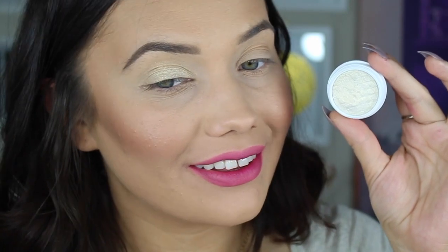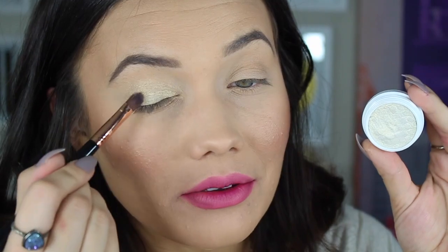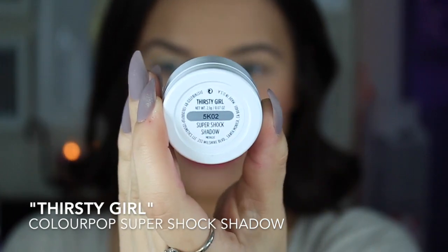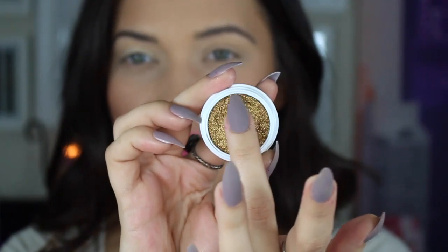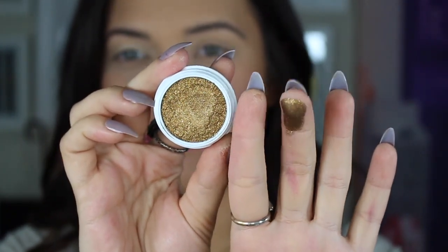So again, there is Valley Girl — just a really pretty, light, frosty shade with a yellow gold reflex in it. Here's the next shade and it is called Thirsty Girl, and this looks absolutely gorgeous. Can't wait to see this on the lid. Not intentionally flipping anyone off, but you guys know I say it all the time — the middle finger is just my doing finger.